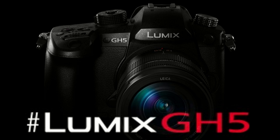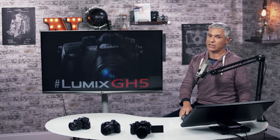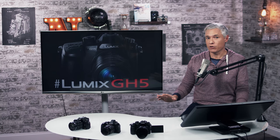Panasonic has given us the details on the new GH5. They announced it back when we were at Photokina, but now we finally have all the information about it, and it's awesome. It's the most exciting camera of the year.